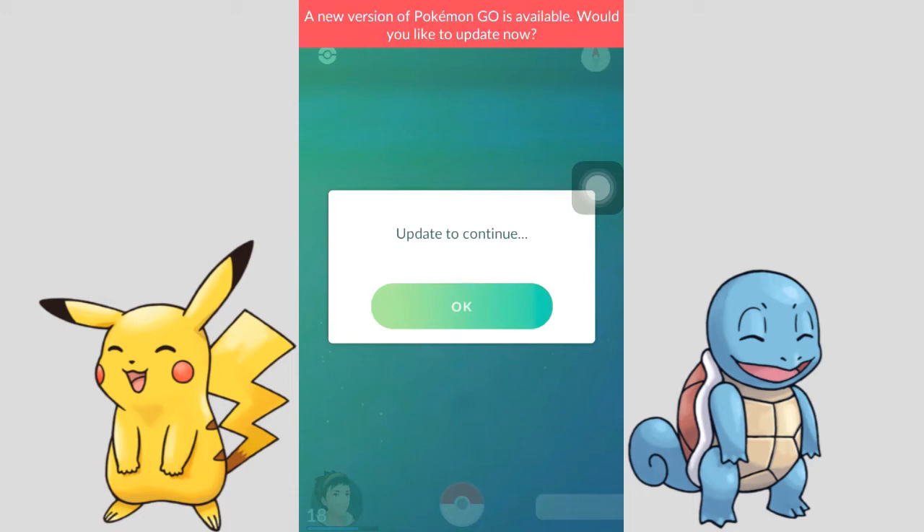Hey YouTube, I'm back with another video. A lot of people are reporting that they're getting an error message from their Pokemon Go hack downloaded with the TuTu app. The only problem is they're still using the older version of the Pokemon Go hack, and it's really easy to fix — I'm going to show you how.